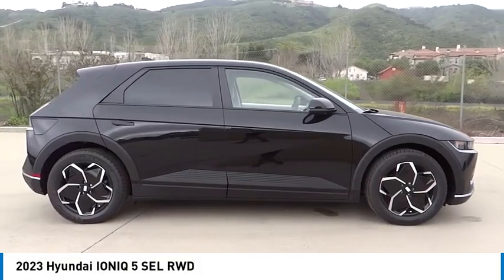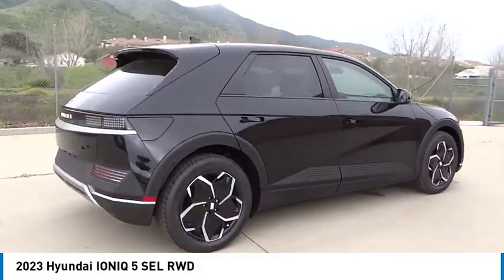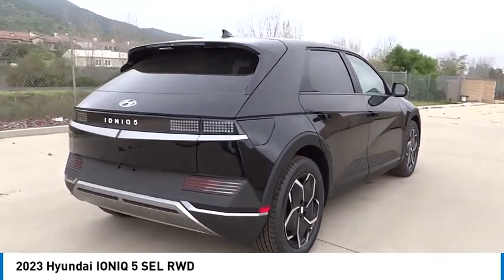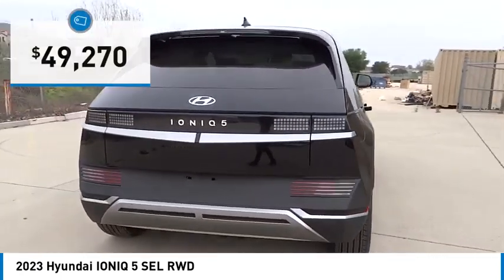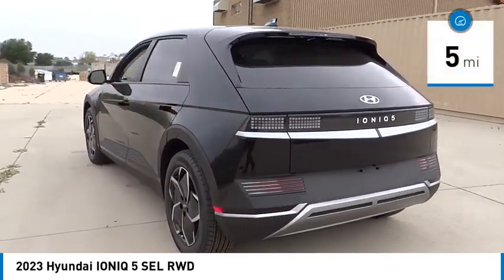Pick up this great vehicle, which is available today — this could be the one you've been searching for. Contact the dealer today and get behind the wheel. It is priced below $50,000 and has less than 100 miles.